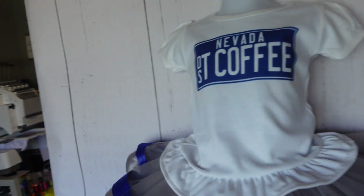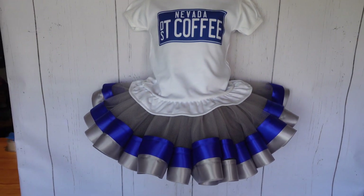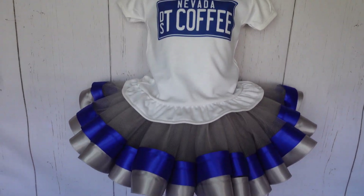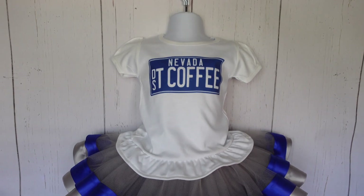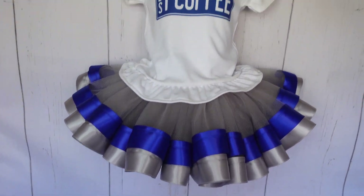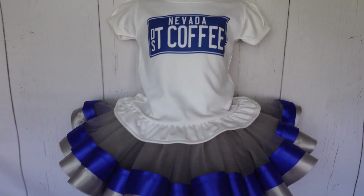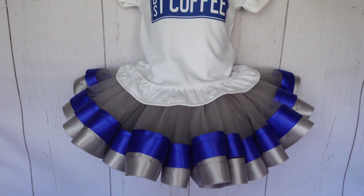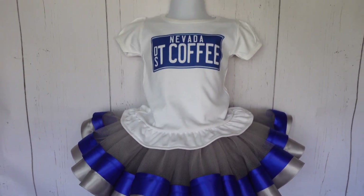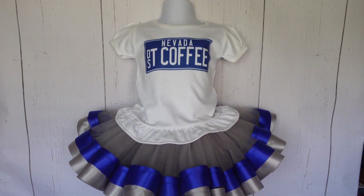This is an outfit I made for a friend I go to church with. Super cute, very Nevada-y colors with the silver and blue. She owns a coffee shop called DST Coffee and I think it's adorable. I'm not going to sell this one obviously because it's her business, but I do like the tutu and I wanted a cute picture of the whole outfit together.